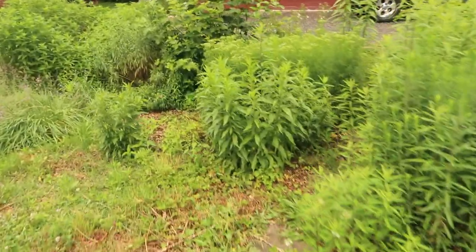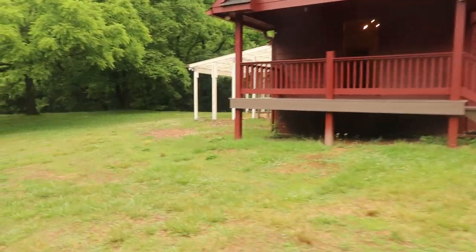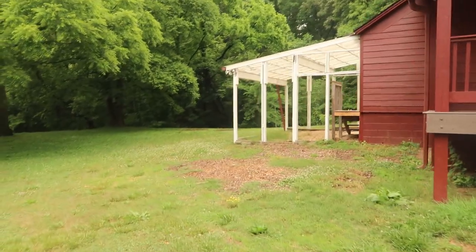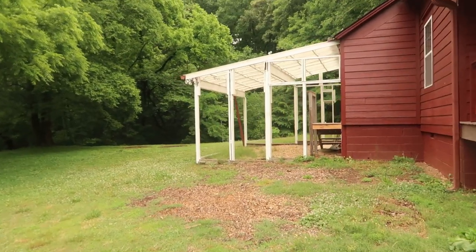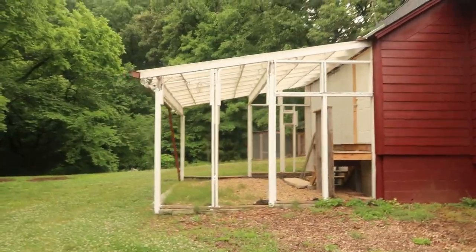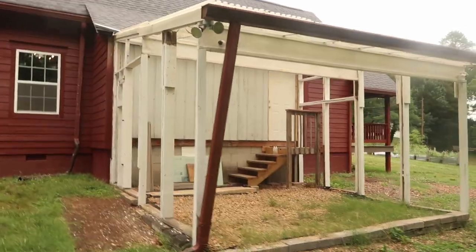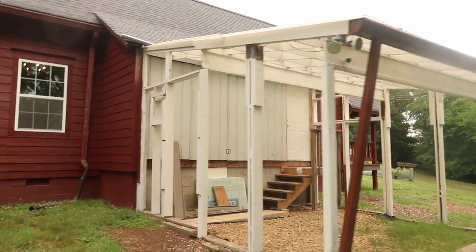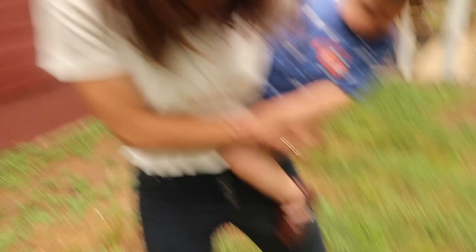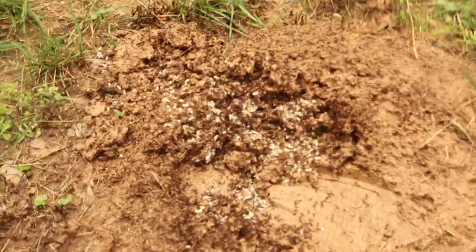One thing I haven't shown yet is the area that I guess is the greenhouse. Around the front porch here on the side, you can see they started to build a greenhouse. I'm not sure what I'll be doing with it - if I'll finish out the greenhouse or do something else with it - but it would definitely work as a greenhouse; we would have to finish it out.